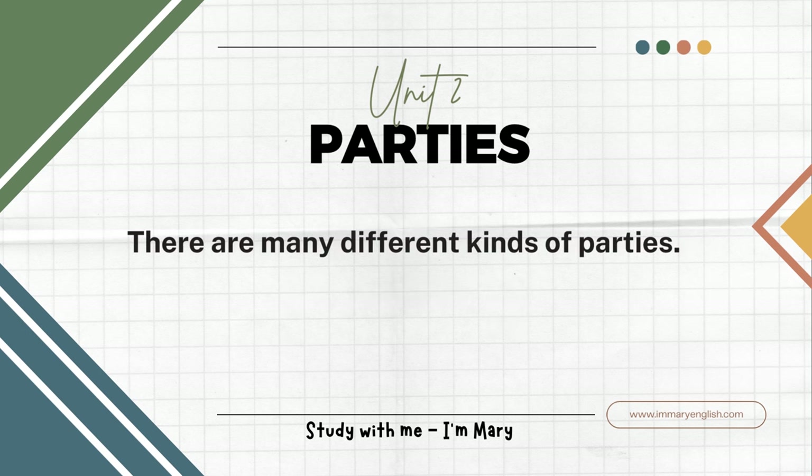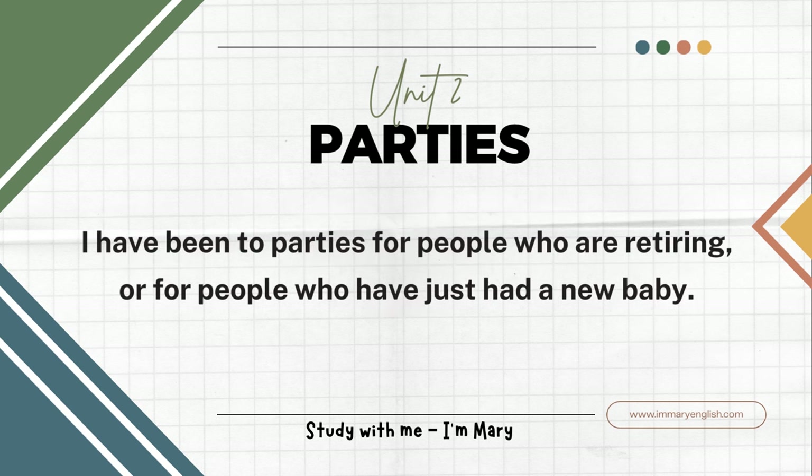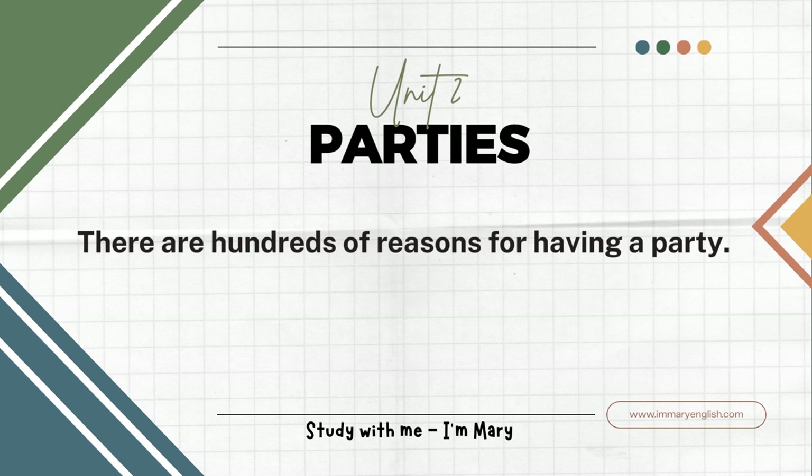There are many different kinds of parties. There are Christmas parties, birthday parties, going away parties, and parties for no reason at all. I have been to parties for people who are retiring or for people who have just had a new baby. There are hundreds of reasons for having a party.